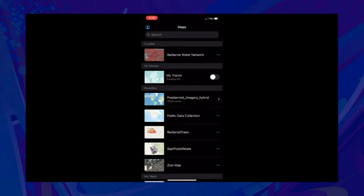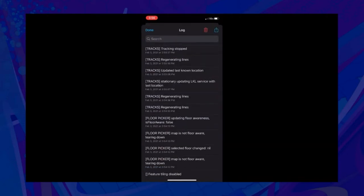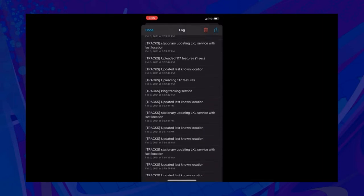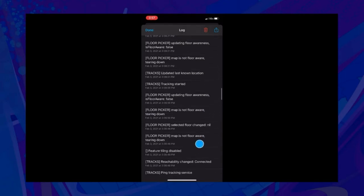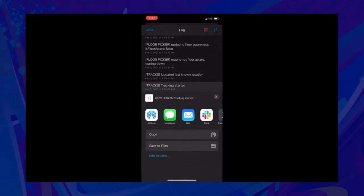Now let's take a look at some tracking-specific logs. Logging is accessed from your profile menu — tap on your profile, then on Troubleshooting. There are logs collected for when tracking is started and stopped, when your last known location is updated, and when tracks are uploaded to the server. You can tap on an individual log record to share it, or share the entire set of logs from the top right-hand corner via message, mail, Slack, etc. Logging can add considerable value when troubleshooting issues you may come across with your tracking.